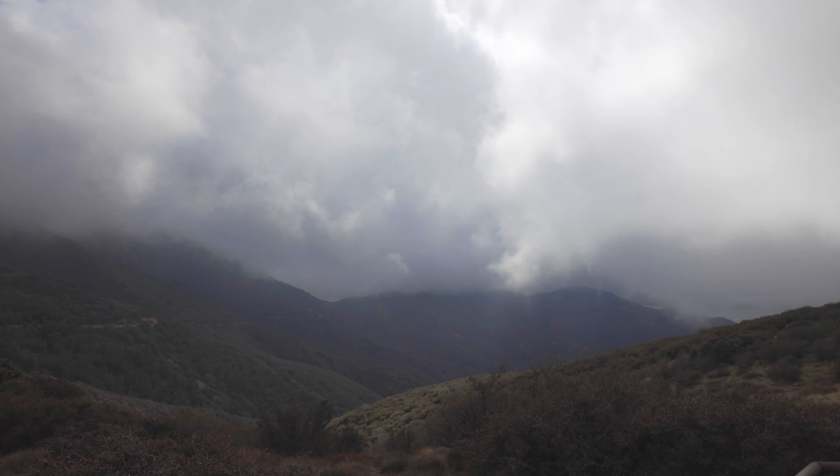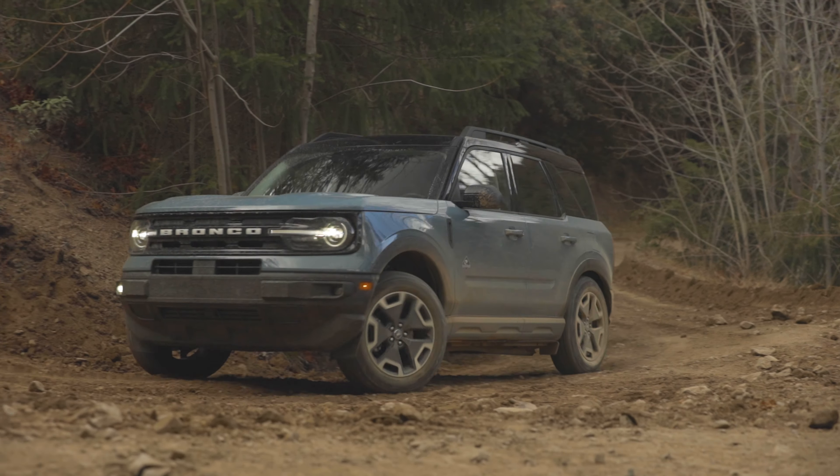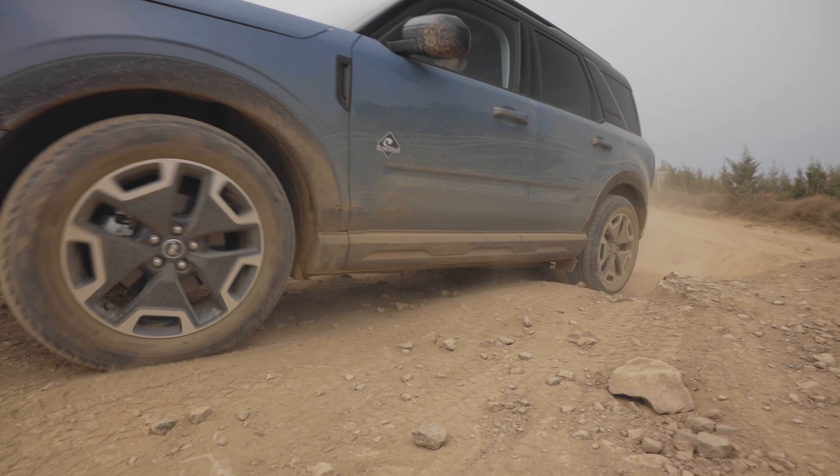This is the Saddleback Mountain Range in Orange County, California. Its highest point is Santiago Peak and the trail to get here is rutted, rocky switchback. There are a few spots to try out some proper wheeling too, and the Bronco Sport eats it all up.